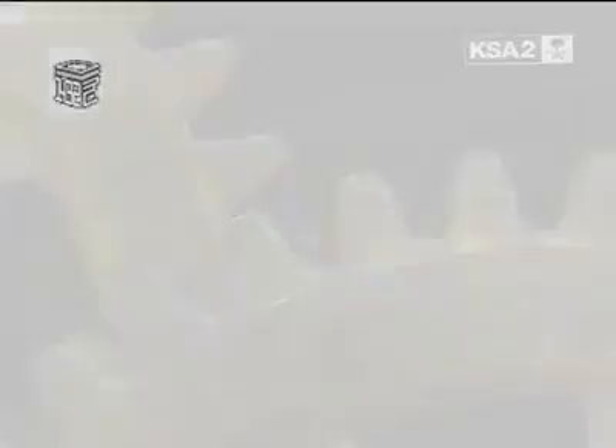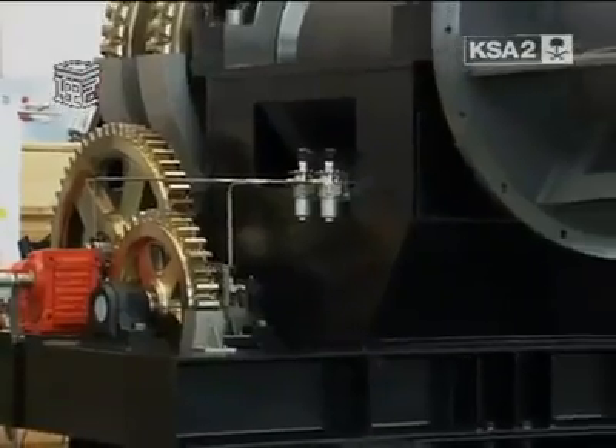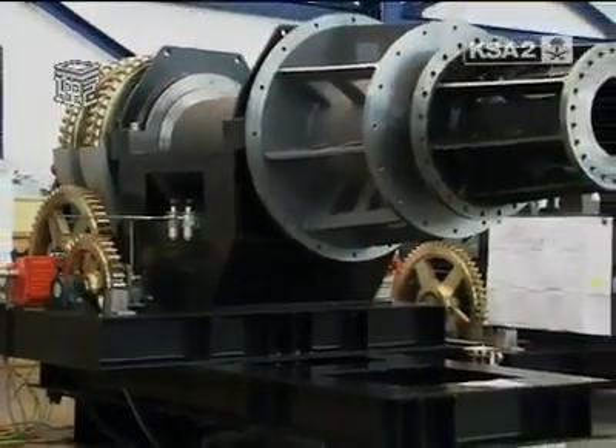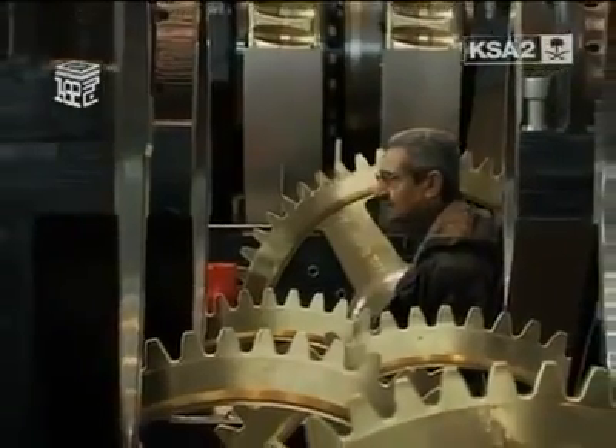These clock drives have been carefully constructed by the world's leading manufacturer of tower clocks. Each drive unit weighs 21 tons. They are the biggest and heaviest clock drives ever built.